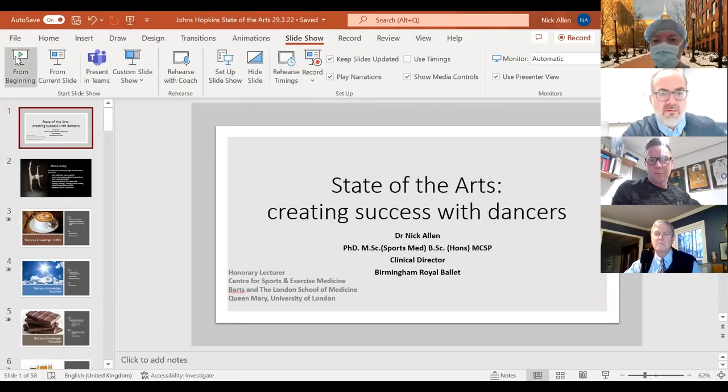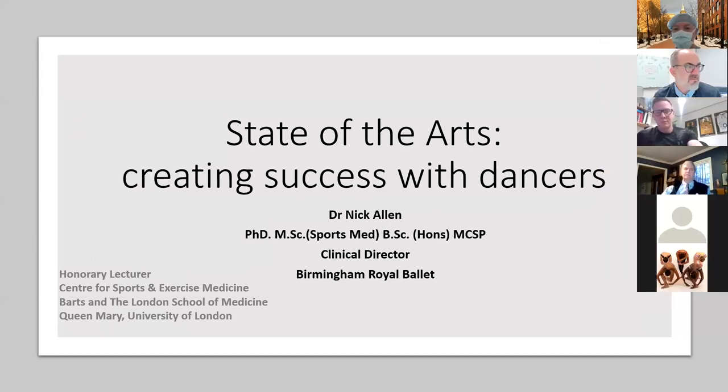Thank you everyone for joining our second installment on the performance medicine sports medicine rehabilitation Grand Rounds at Hopkins. I'd like to introduce Dr. Nick Allen. Nick is the clinical director of the Birmingham Royal Ballet Company. He has a postgraduate degree in sports medicine and is also on the National Institute of Dance Medicine and Sciences Steering Committee. Dr. Allen has worked previously with Great Britain Gymnastics, Hockey, and the Lawn Tennis Association's High Performance Center, amongst many other things.